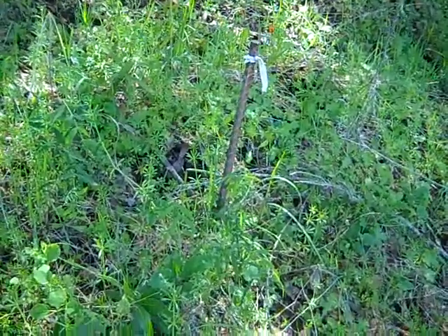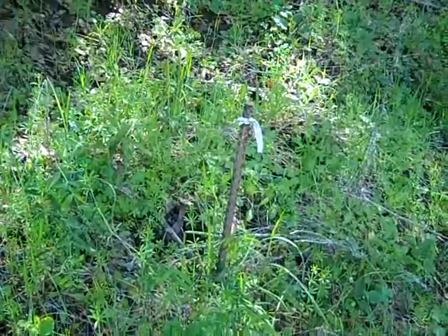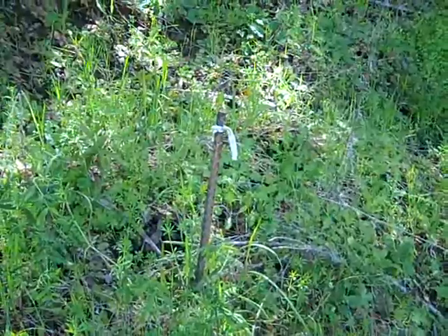So here we are at 5578 Spur Road, Lucerne, and I just located one of the pins here. This is one of the lot corners, the pins for the property line.